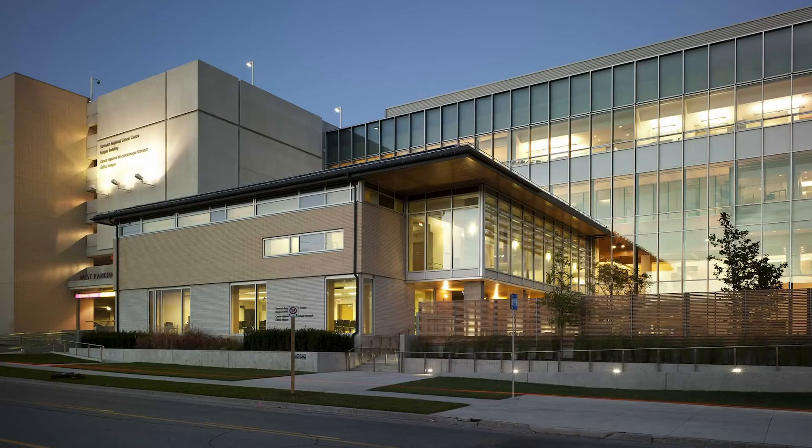To learn more about the Stronach Regional Cancer Center at Southlake and how to get around it, select the topic that is of interest to you, or check our website at www.southlakeregional.org.